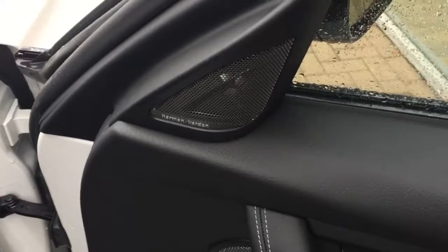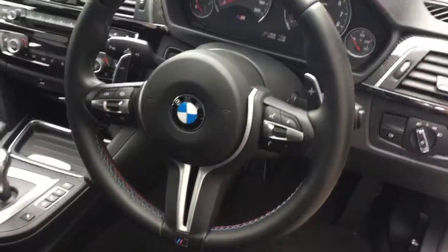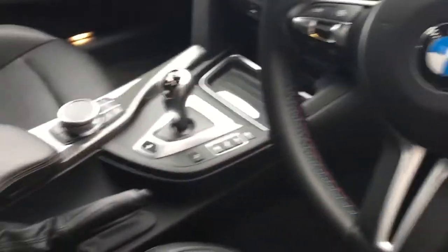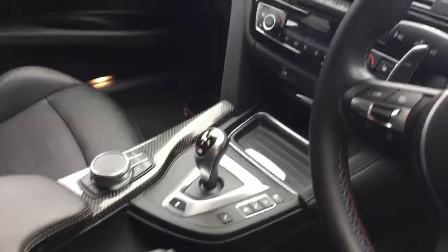The car has the nice audio system option of the Harman Kardon audio. And then inside we have the leather multifunction steering wheel with the hands free and cruise control functions. Another nice option is all the carbon fibre inlays inside of the car. And we've also got the climate control and driving modes.